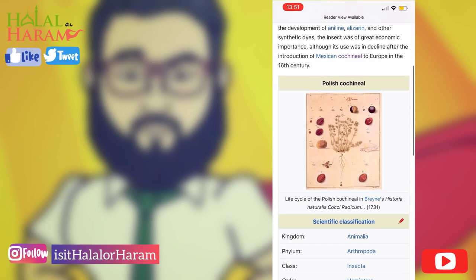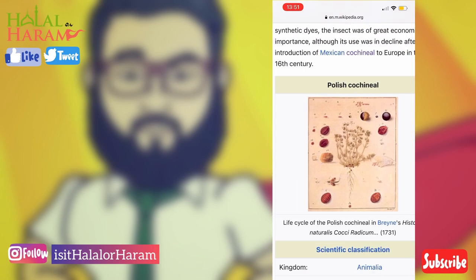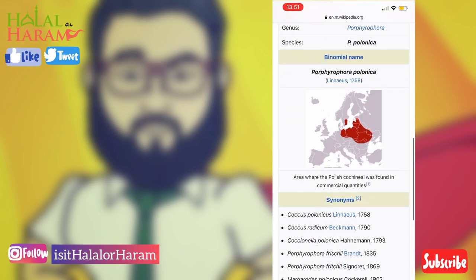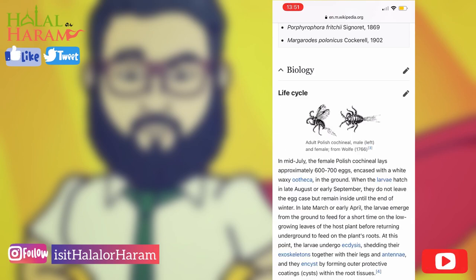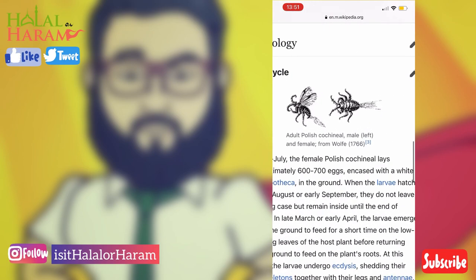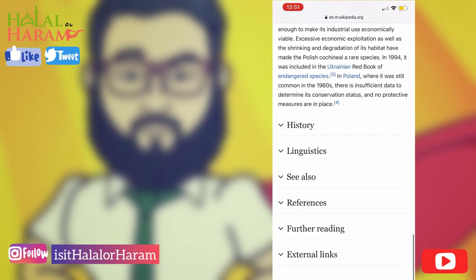They just label it very differently. It's used as a dye in a lot of products, as you can see here, including in clothing. I thought it would be a good idea to show you exactly what it looks like — these are the different types of cochineals, with different variations of the red coloring.